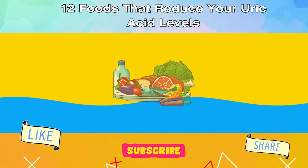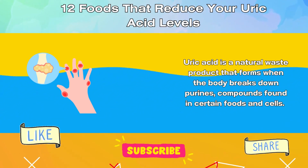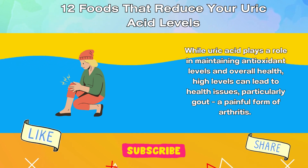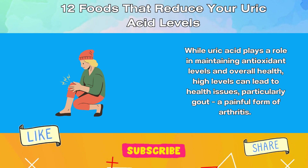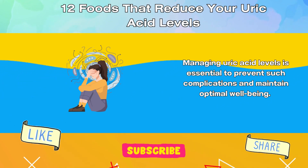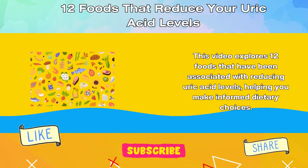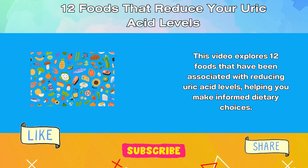12 Foods That Reduce Your Uric Acid Levels. Uric acid is a natural waste product that forms when the body breaks down purines, compounds found in certain foods and cells. While uric acid plays a role in maintaining antioxidant levels and overall health, high levels can lead to health issues, particularly gout, a painful form of arthritis. Managing uric acid levels is essential to prevent such complications and maintain optimal well-being. One effective way to achieve this is through a carefully chosen diet. This video explores 12 foods that have been associated with reducing uric acid levels, helping you make informed dietary choices.